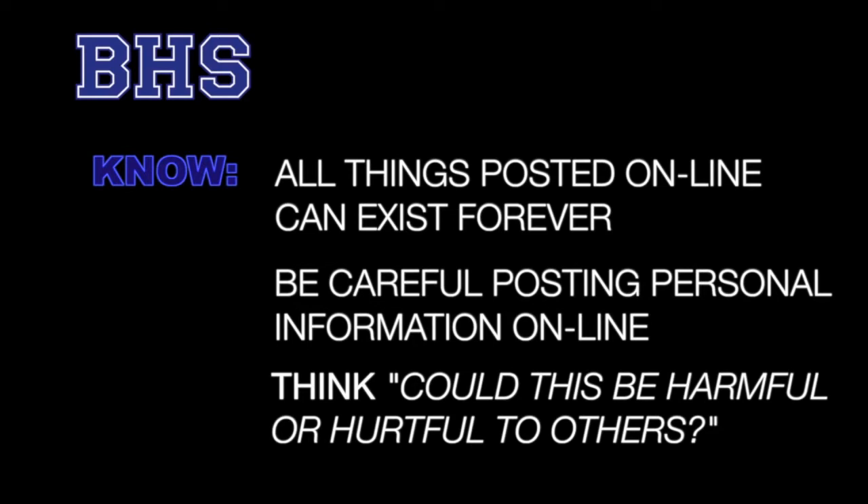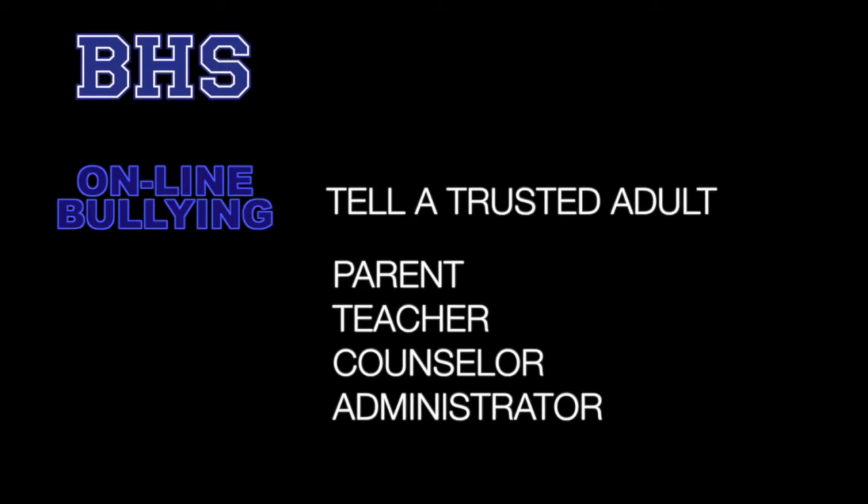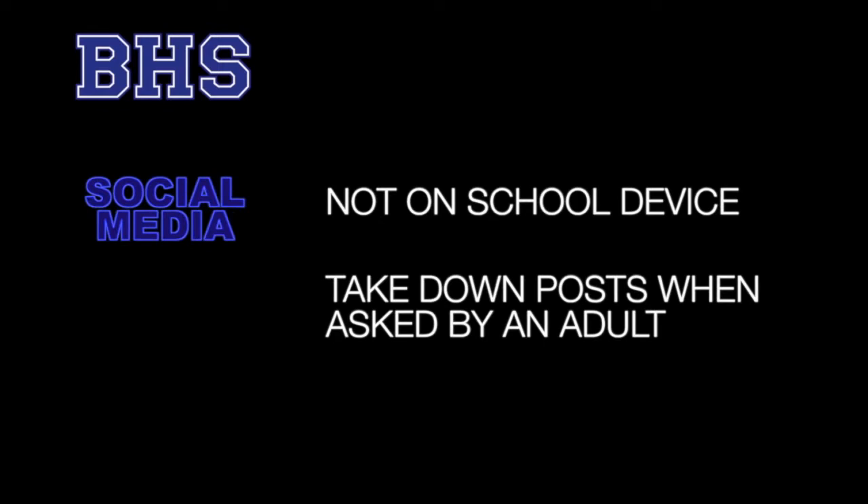Also, before you post something online, consider whether what you are about to post could be harmful or hurtful to others. In short, pause before you post. If you're ever harassed or bullied in person or online, you should tell a trusted adult — your parents, a teacher, a counselor, or an administrator — immediately. You should not be engaged in social media on a school-issued device unless expressly permitted to do so by a teacher. If you're asked by an adult to remove something you've posted online, you must comply immediately.